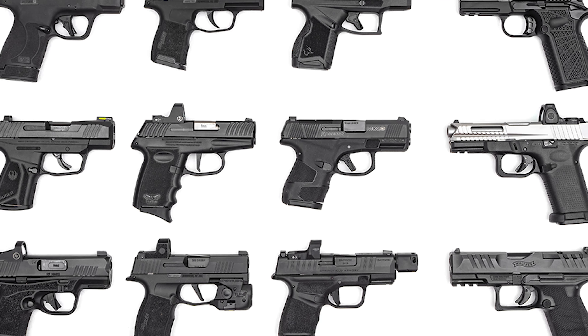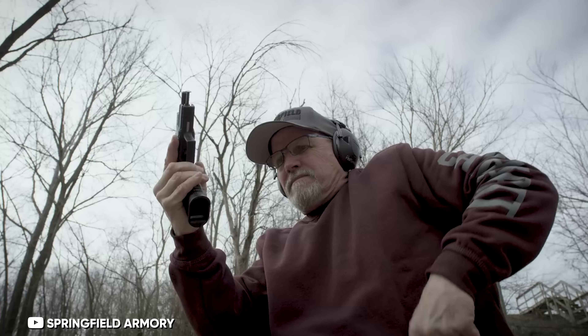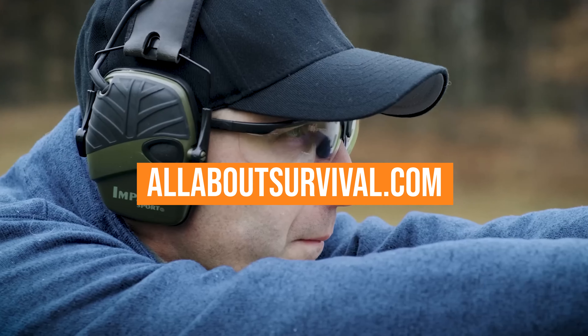To help with your decision, we have listed the top six bear defense handguns and their key features, plus the things you need to consider to help you choose the best one. You can also find a more detailed analysis and a comparison tool on our website, AllAboutSurvival.com.